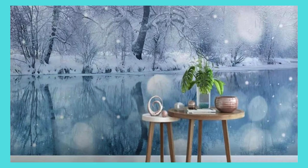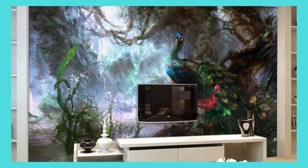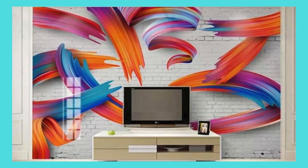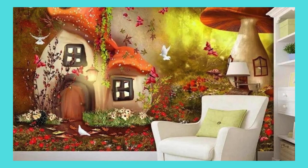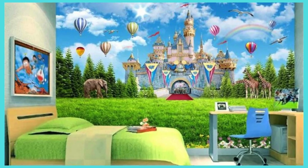Whether you're drawn to the enchanting allure of intricate botanical patterns, the timeless elegance of classical motifs, or the contemporary edge of abstract designs, our diverse range ensures that there's a perfect match for every aesthetic inclination. Immerse yourself in the art of personalization as our skilled designers collaborate with you to bring your vision to life. From adjusting color palettes to fine-tuning dimensions, every detail is meticulously crafted to align with your unique taste.